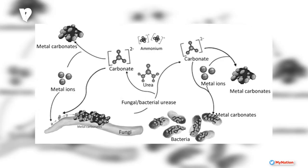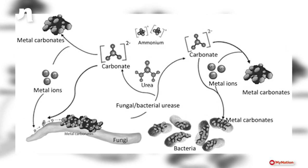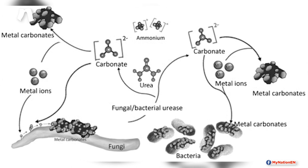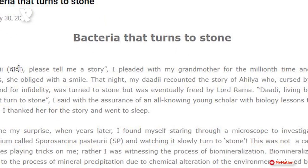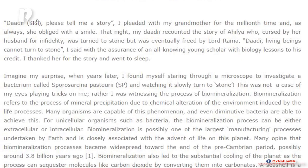Biomineralization refers to the process of mineral precipitation due to chemical alteration of the environment induced by life processes. In his blog post, Professor Kumar writes that for unicellular organisms such as bacteria, the biomineralization process can be either extracellular or intracellular. Biomineralization is possibly one of the largest manufacturing processes undertaken by Earth and is closely associated with the advent of life on this planet.